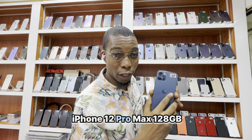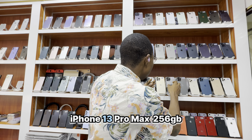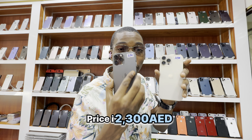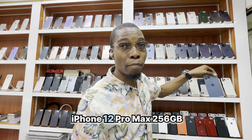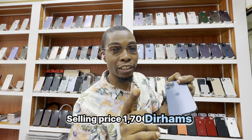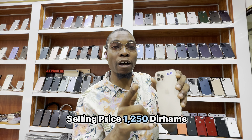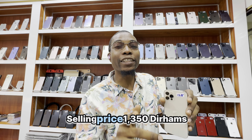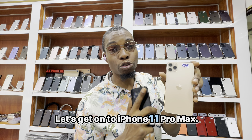iPhone 12 Pro Max 128GB — selling price 1550 dirhams. iPhone 13 Pro Max 256GB — price tag 2300 dirhams. All in pristine condition, genuine used phones. iPhone 12 Pro Max 256GB — selling price 1700 dirhams. iPhone 12 Pro 128GB — selling price 1250 dirhams. And iPhone 12 Pro 256GB — selling price 1350 dirhams.